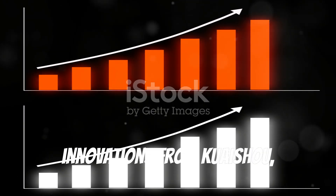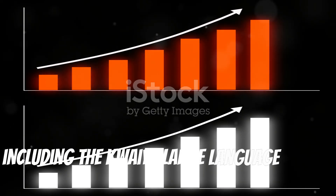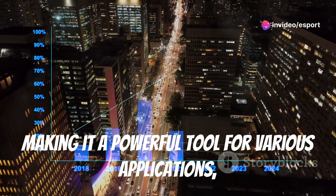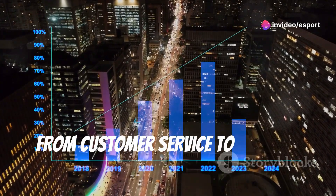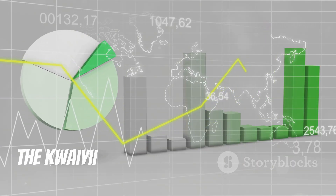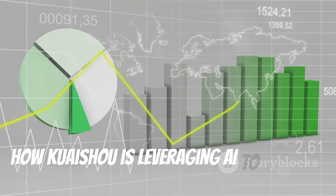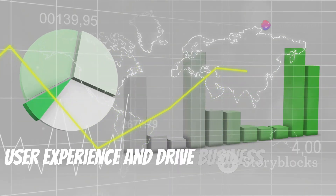Kling is part of a suite of AI innovations from Kuaishou, including the Kuaiyi large language model. This model is designed to understand and generate human-like text, making it a powerful tool for various applications, from customer service to content creation. The Kuaiyi model is just one example of how Kuaishou is leveraging AI to enhance user experience and drive business growth.